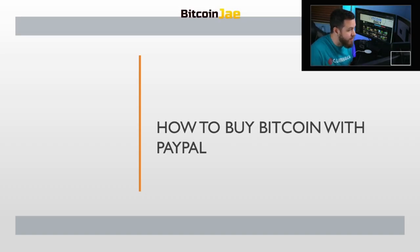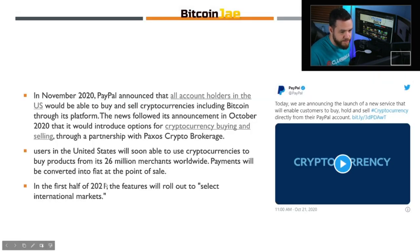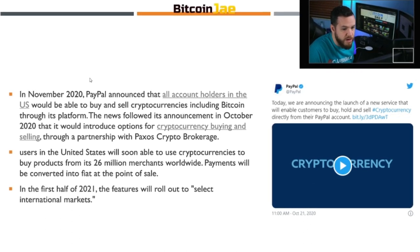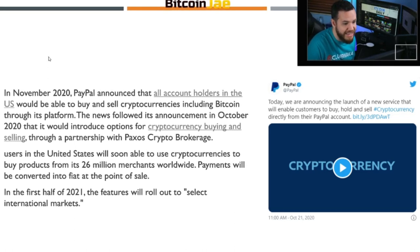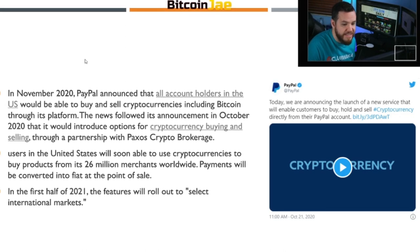This question has been asked a lot, and this is something rather new that just came out very recently. Now you can buy Bitcoin with PayPal. This just got introduced in November. In November 2020, PayPal announced that all account holders in the U.S. would be able to buy and sell cryptocurrencies including Bitcoin through its platform. The news followed its announcement in October 2020 that it would introduce options for cryptocurrency buying and selling through a partnership with Paxos crypto brokerage.